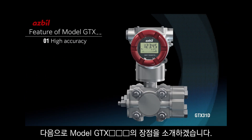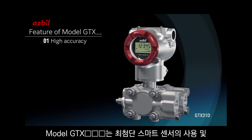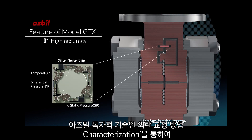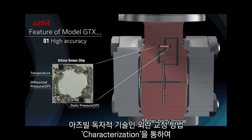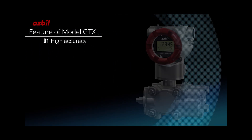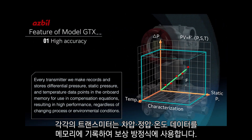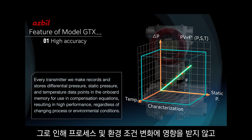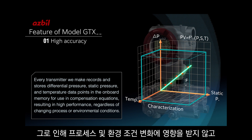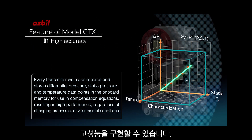The Model GTX achieves up to 0.04% full-scale accuracy by using cutting-edge smart sensor technology and our unique method of characterization. Every transmitter we make records and stores differential pressure, static pressure, and temperature data points in the onboard memory for use in compensation equations, resulting in high performance regardless of changing process or environmental conditions.